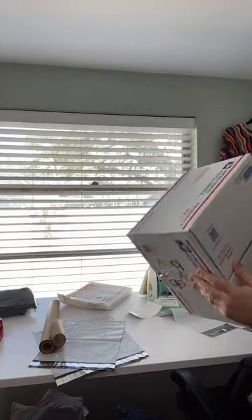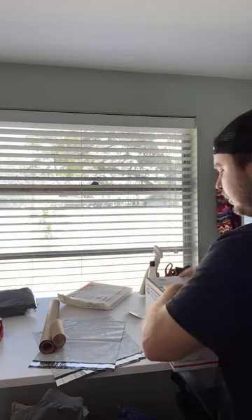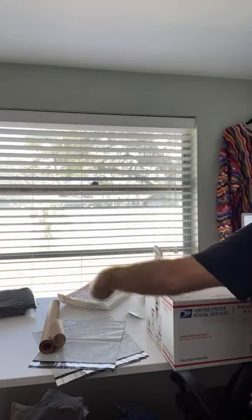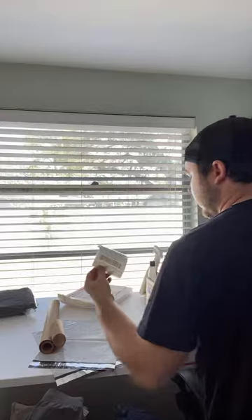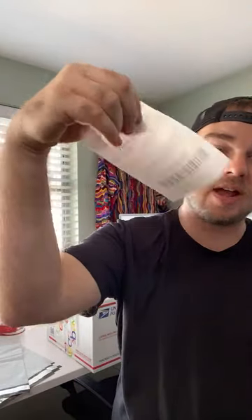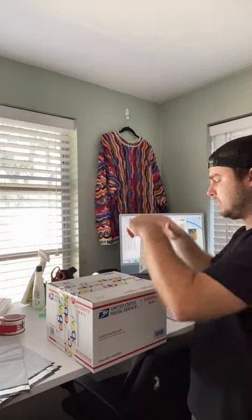That one is packed up — gave it a shake test and nothing's moving, so we're good. This is under five pounds so on Poshmark it ships at the Poshmark rate. Poshmark rates did go up for buyers — they're paying like 20 cents more per shipment now. People might start lowering their offers but they're still getting a great deal. An item like this going to California would probably cost $15 shipping on eBay, but on Poshmark they only paid under $8.